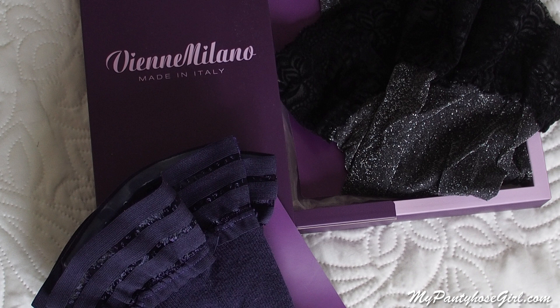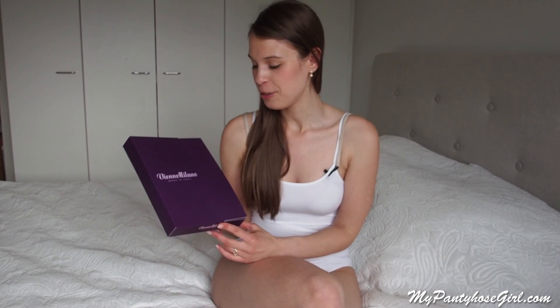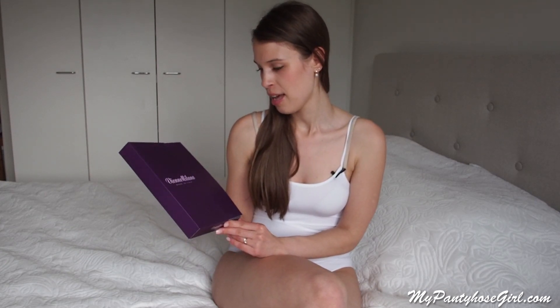Hi guys! Today I'm going to continue to review the luxury hosiery which I got from the US, from Boston, Massachusetts. This hosiery is made in Italy. The story is actually fantastic — one young lady got fascinated by fashion. All this fashion life is in Europe, mostly France and Italy. She traveled there and got enchanted, and decided to settle her company in the US. So today I'm going to review fashion tights by this gorgeous brand, VN Milano.